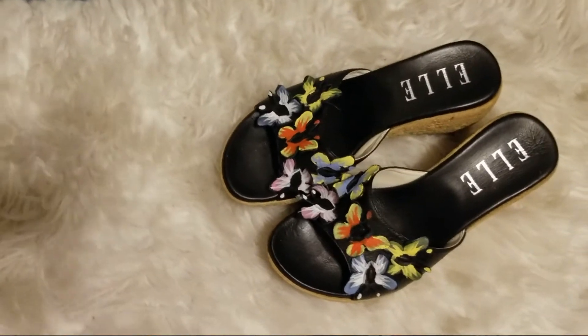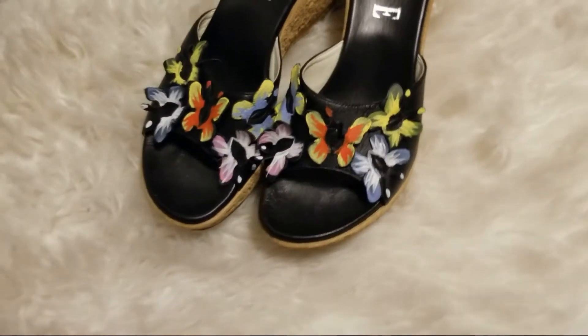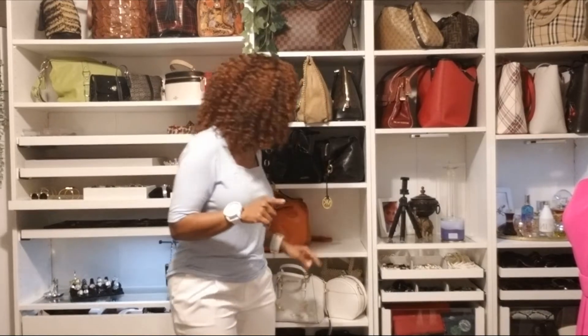Look at these shoes, guys — they are so adorable! When I saw them I said I've got to have them. The butterflies really set these shoes off, and look at the multi-colors. You can wear these shoes with so many different colors — there are at least five different colors on these shoes. I was also thinking about pairing them with my Michael Kors butterfly bag. This is a cute, comfortable outfit I'd wear to work.